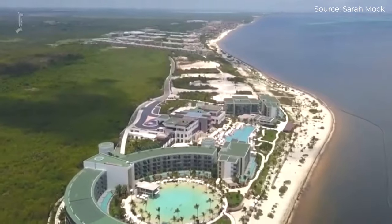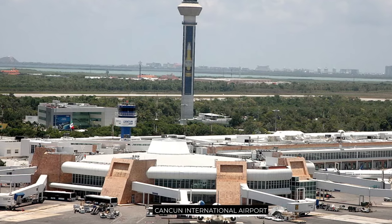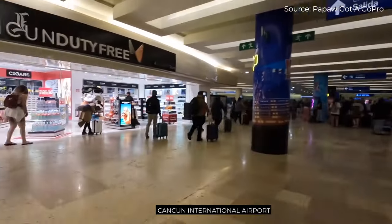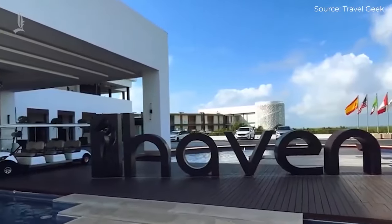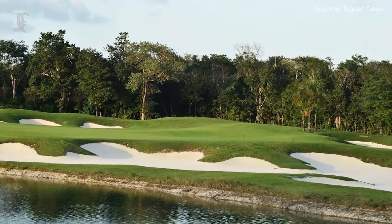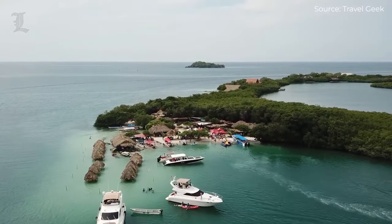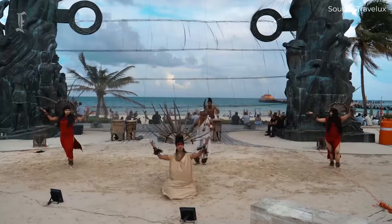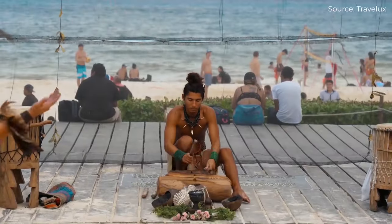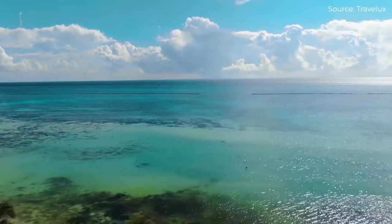Haven Riviera Cancun is situated right on the beach just south of central Cancun, and about a 20-minute drive from the Cancun International Airport. The area around the resort is dominated by other high-end hotels, and there are a couple of golf courses within a short drive. The location is ideal for travelers who want to be away from Cancun's nightlife but still access it easily — Cancun's boisterous hotel zone is about a 35-minute drive away, while it takes 45 minutes to get to the slightly more sophisticated Playa del Carmen.